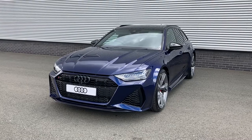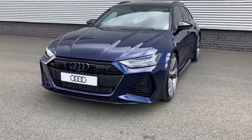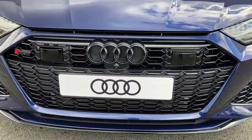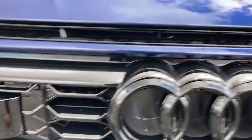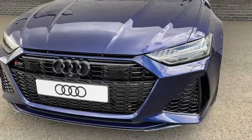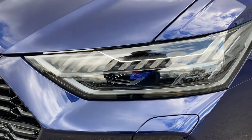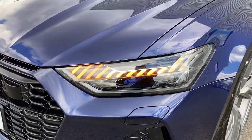This stunning RS6 is finished in Novara Blue Metallic paint. Moving forward to the front of the vehicle we see this car's black styling hues, including the honeycomb grille, RS6 badging and the signature Audi rings to the centre. This car also features the matrix LED headlights with the dynamic indicators, and into this car's theatre when locking or unlocking the vehicle.